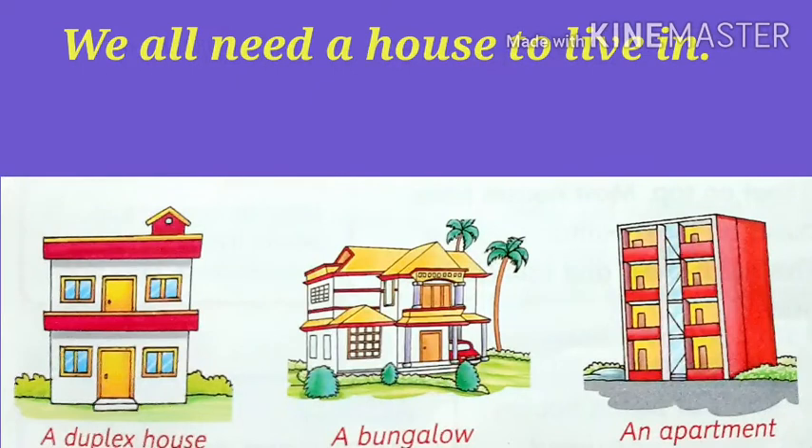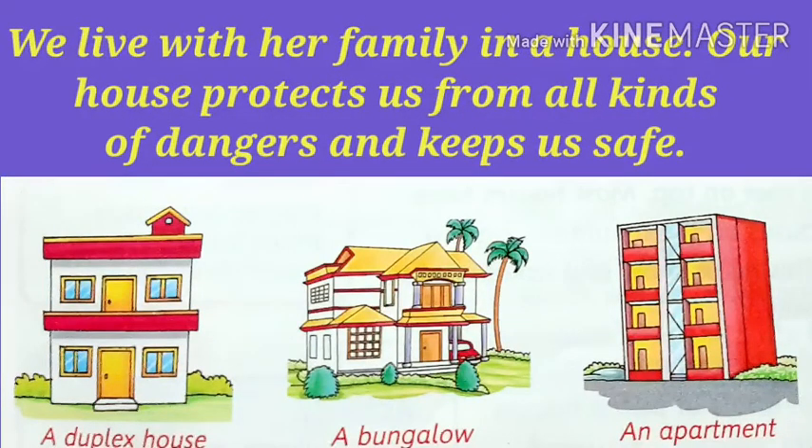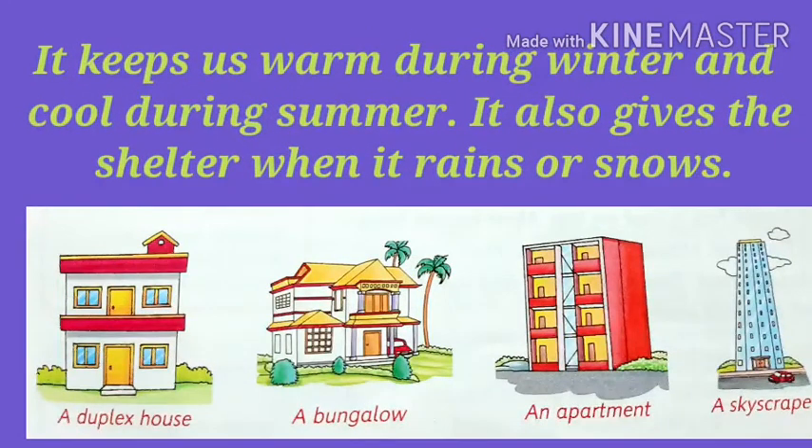We all need a house to live in. We live with our family in a house. Our house protects us from all kinds of dangers and keeps us safe. It keeps us warm during winter and